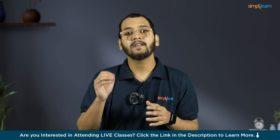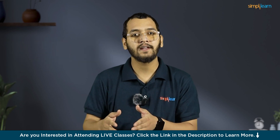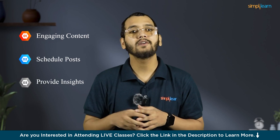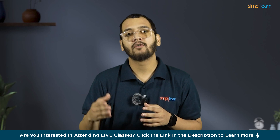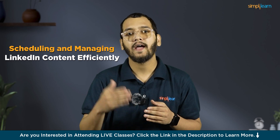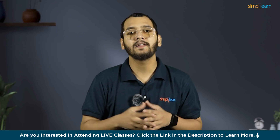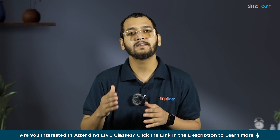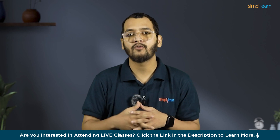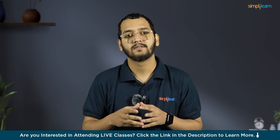At number 1, we have Taplio. Taplio is an AI-powered tool designed to enhance your LinkedIn presence and personal branding. It leverages artificial intelligence to create engaging content, schedule posts, and provide insight into your LinkedIn performance. Taplio's main features include AI-powered content inspiration, a library of viral posts, and a robust post composer for scheduling and managing LinkedIn content efficiently. Taplio also offers easy-to-understand LinkedIn analytics to help users make informed decisions based on their performance data. A free Chrome extension provides a quick overview of performance metrics directly on LinkedIn.com, making it a convenient tool for daily users.